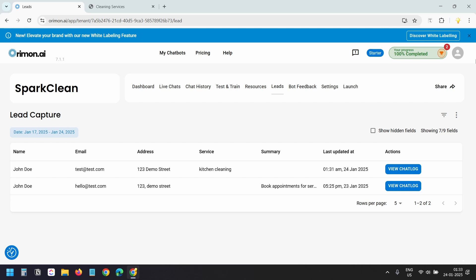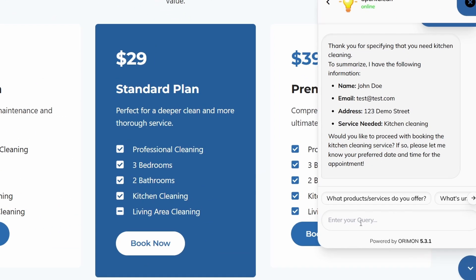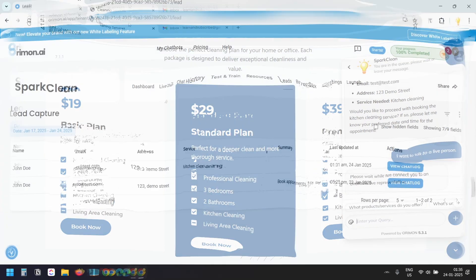Let's see how this chatbot transfers a chat to a live person. Since some visitors prefer to speak with a real person, the chatbot makes it easy to transfer the conversation. If I ask 'I want to talk to a live person,' the bot connects the chat to a person and you or your team can respond.